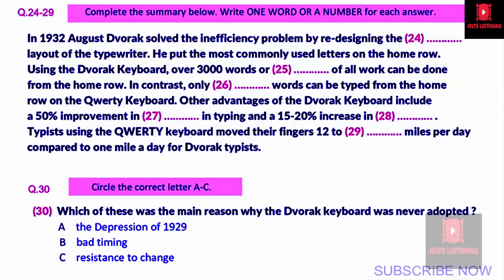It looks like the QWERTY keyboard may be with us for a long time yet. That is the end of part 3. You now have half a minute to check your answers.